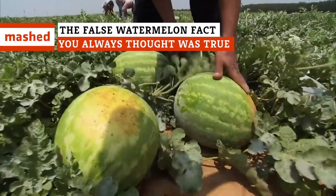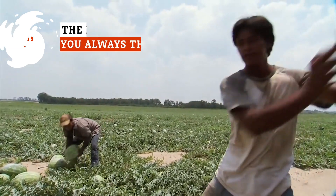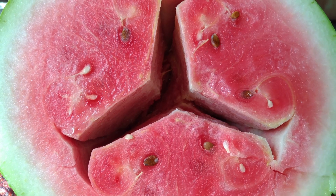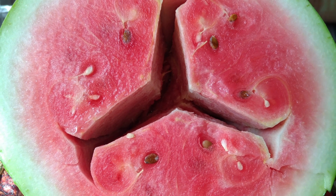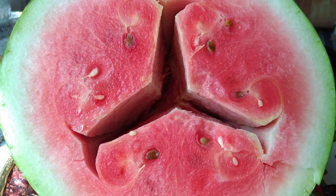There are a lot of dubious claims floating around the internet, even about something as innocuous as watermelon. Have you heard the rumor that if you cut into a watermelon and discover the flesh has a crack in the middle, you've got to toss it out because it's full of harmful chemicals? It's not true.